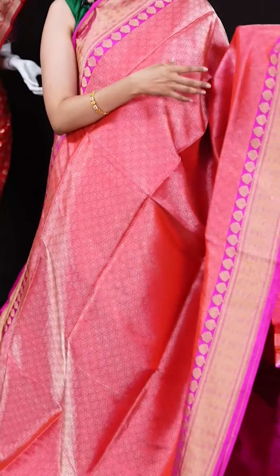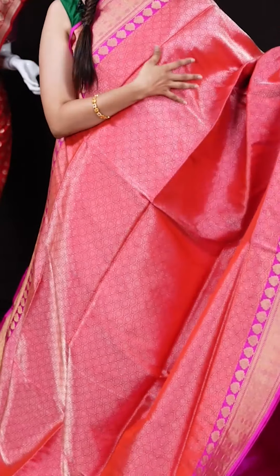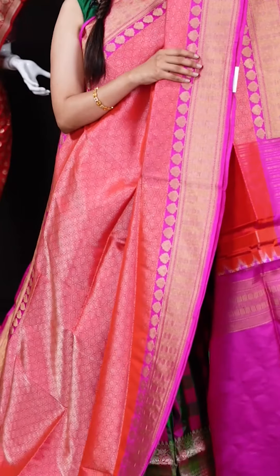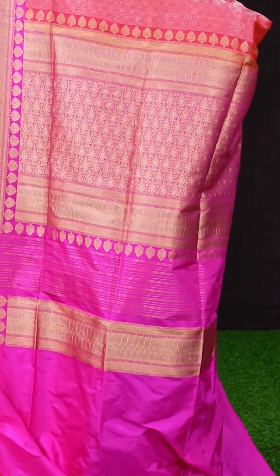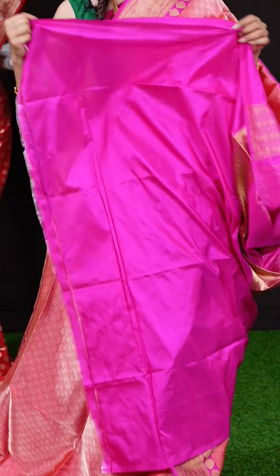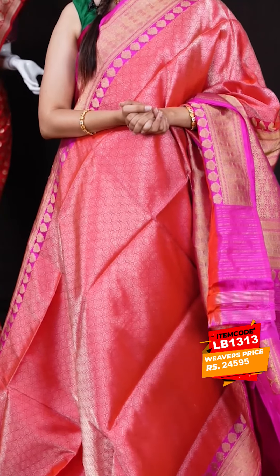This is another beautiful pink color saree with dark pink on the border. All over the body we have lean creeper brocade weaving. The border is a rani pink both-equal designer border, and the pallu is a contrast abstract pallu in blue. The blouse is a contrast deep pink color plain blouse with border. The item code is LB1313 and the weaver's price is 24,595 rupees only.